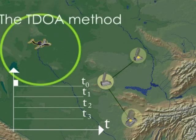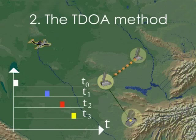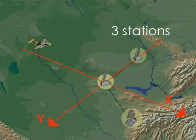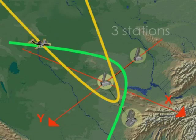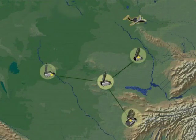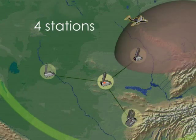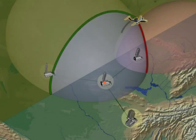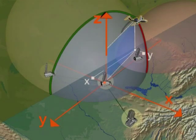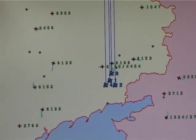The TDOA — Time Difference of Arrival — Method is used to process signals emitted by an aircraft transponder. It enables determination of coordinates and march routes of airborne targets with operating identification system transponders within a radius of up to 450 km. A complex consisting of four Colchuga stations can also determine the altitude of airborne targets. Using the TDOA method, it is possible to track up to 200 airborne targets and display their march routes on a digital map.